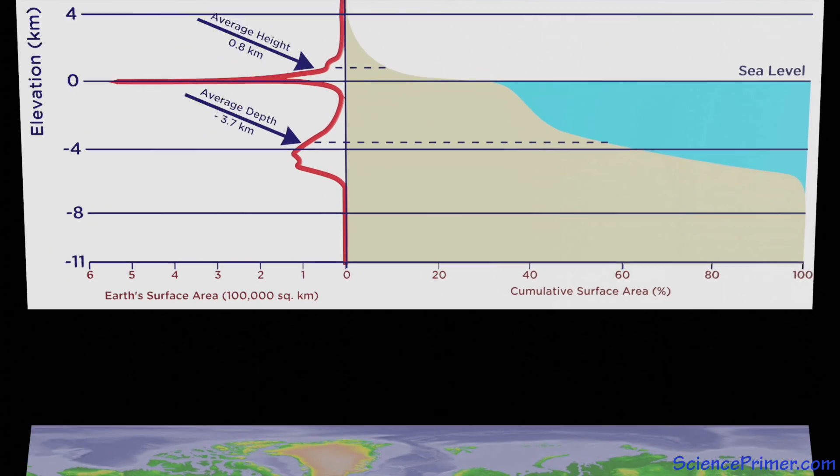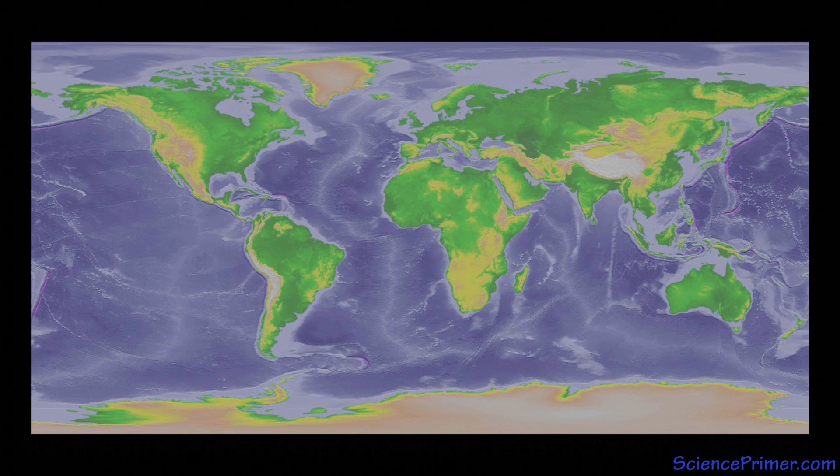In addition to revolutionizing Earth science and geology, the availability of accurate bathymetric maps of the seafloor has contributed to a variety of areas. In science, they have improved ocean circulation models and helped identify important deep-sea habitats, since bathymetric data turns out to be a good predictor of habitat types and species distributions. The information also contributes to hazard mitigation by identifying locations of undersea volcanoes and regions with high probabilities of slope failure. These maps are also used to identify opportunities for economic exploitation and to establish economic and national boundaries.